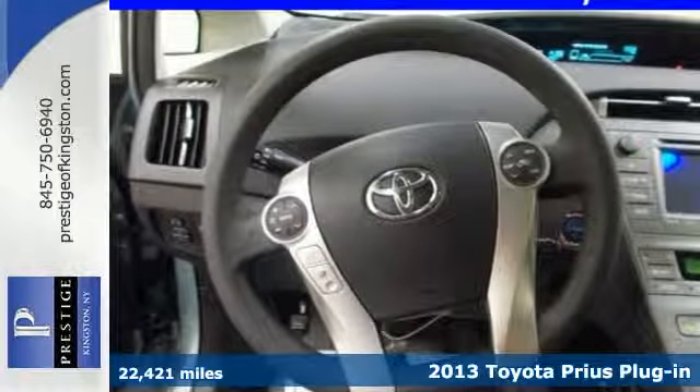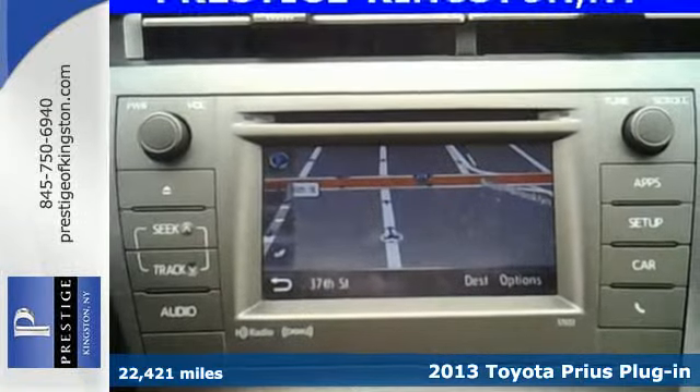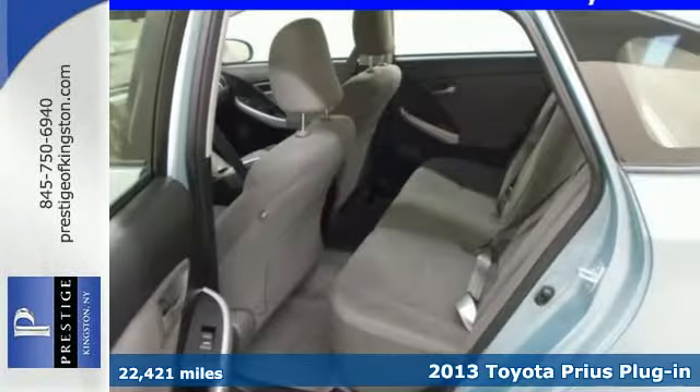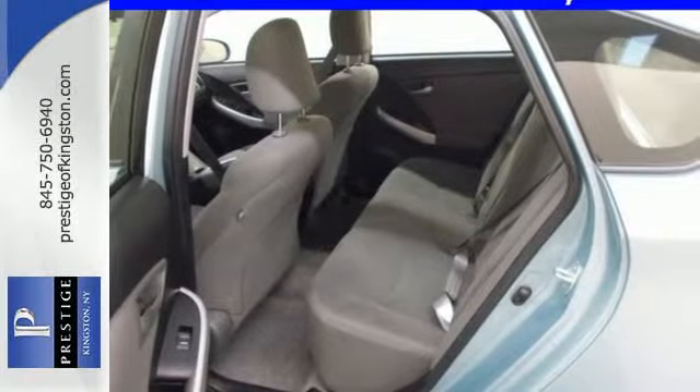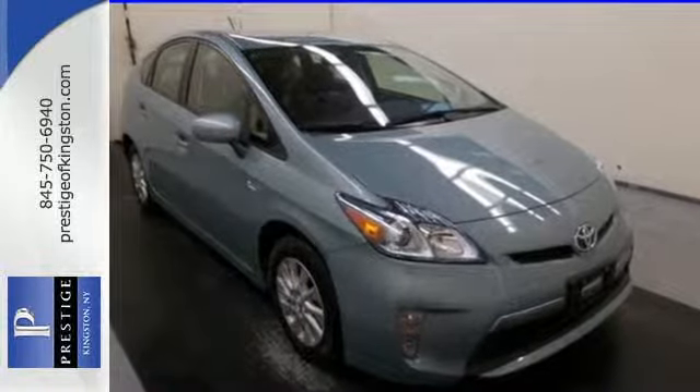Here's a 2013 Toyota Prius. It delivers comfort, value and a smooth ride, as well as impressive fuel economy and low emissions. This hybrid sedan will help you save money, thanks to its 51 miles per gallon city rating.